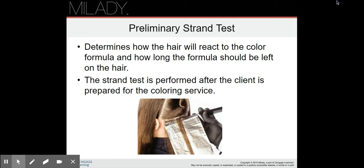A preliminary strand test determines how the hair will react to the color formula and how long the formula should be left on the hair. The strand test is performed after the client is prepared for the coloring service. This is really useful if you're worried the color might be wrong, or if it could damage the hair too much, or you want to know how long to leave it on. You can do this in an inconspicuous area while you're mixing the color, keep an eye on it, check it halfway through, and see how long it took. It's a safety net.